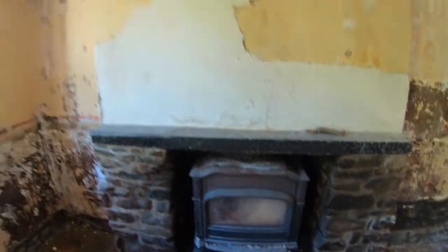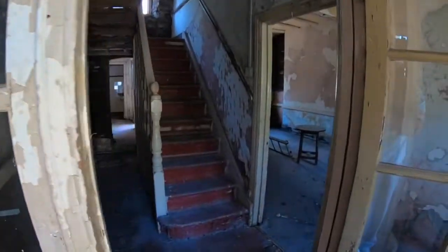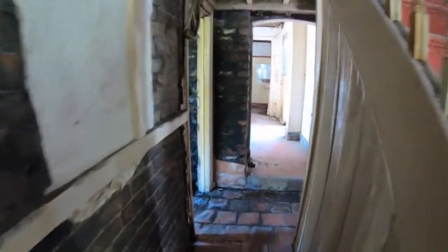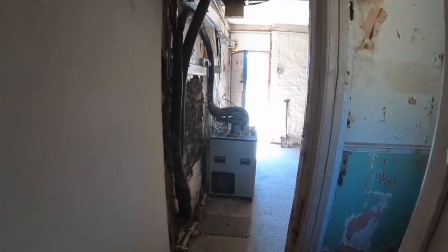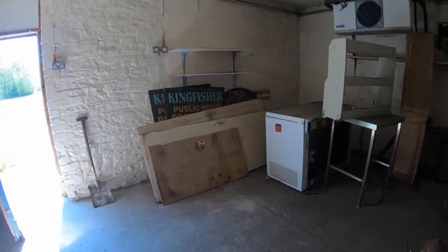That old fireplace is awesome. You can tell there's some sort of work going on in here. Let's take one through the back first. There's a bird flying through. Looks like a barrel area back here.